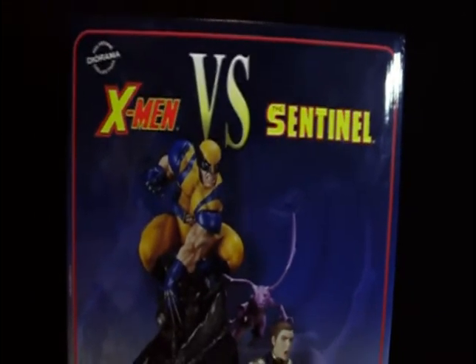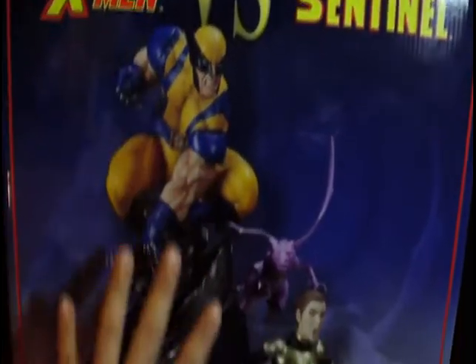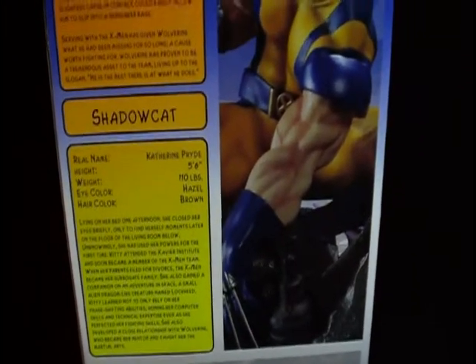Let me just go on a quick overview of the box. As you can see, beautiful letters and beautiful colors all over the place. You can see the prototype picture right here in the front of it. It looks awesome, very, very cool. On the side here, you get stats on both of our heroes.